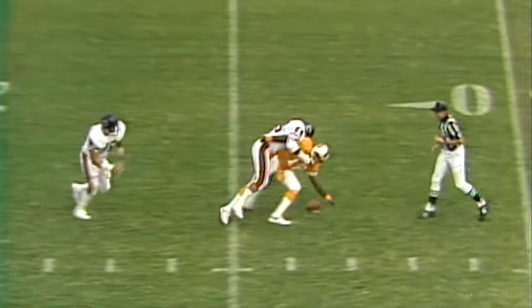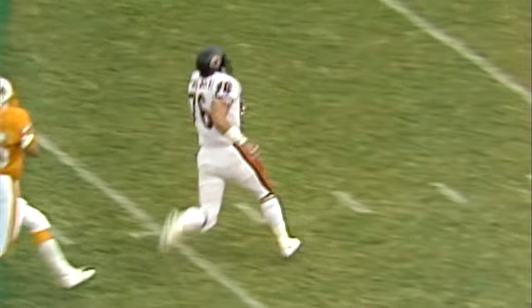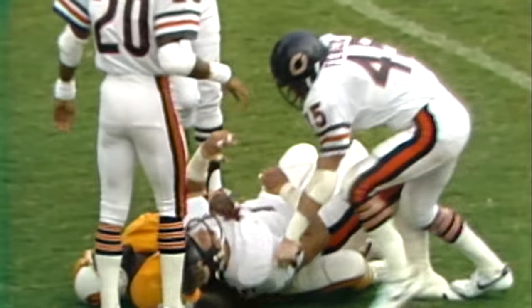It is third down. Williams trying to find a man — it's going to be sacked, he dropped the ball. It's picked up by McMichael. Steve McMichael lumbering downfield. Two Bucks in pursuit at the 20. McMichael still going — Williams pulls him down at the eight-yard line.